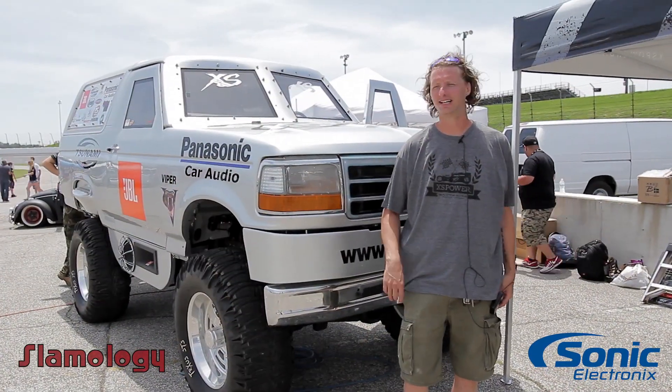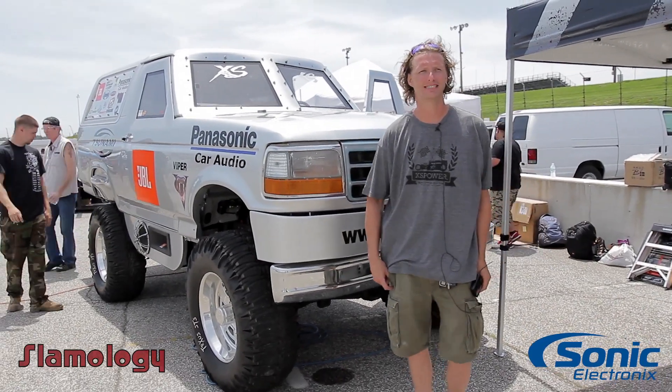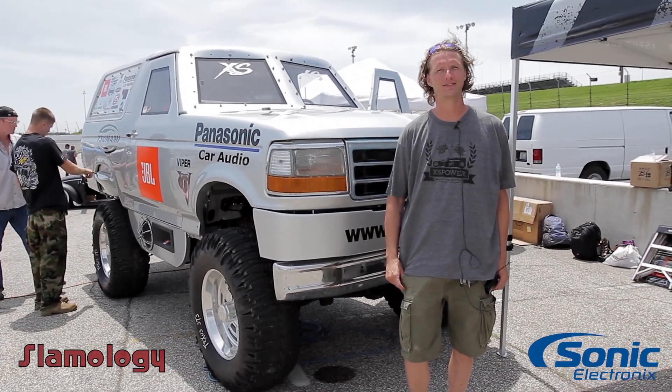My name is Ryan Warnick and this is Alma Gates' vehicle. It is the last vehicle she built as a sound quality vehicle back in 2005.